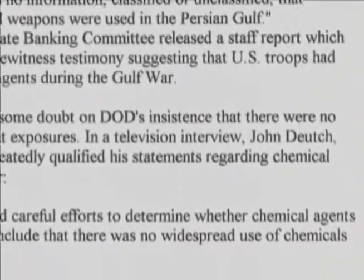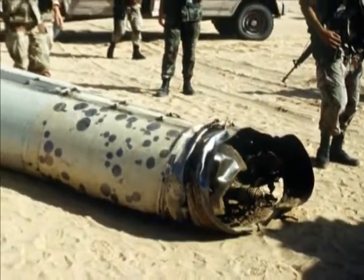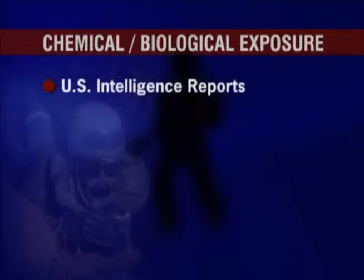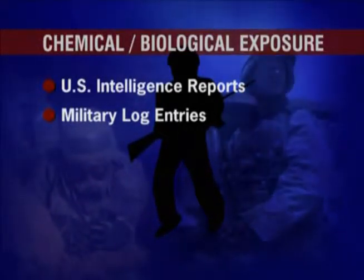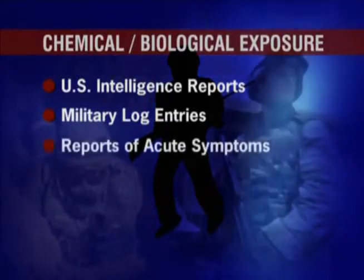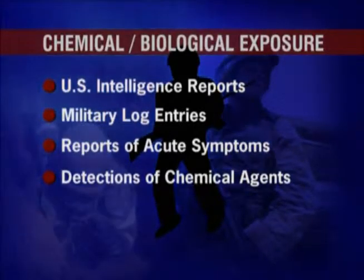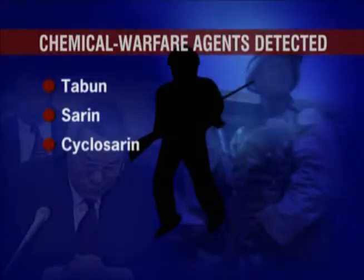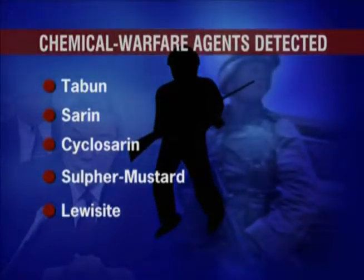Even though the Department of Defense continues to deny the widespread use of chemicals and biologicals during the First Gulf War, Jonathan Tucker of the Monterey Institute of International Studies has demonstrated evidence for the use of chemicals in the Kuwaiti Theater of Operations. US intelligence reports show the presence of Iraqi chemical weapons. Military log entries describe the discovery of chemical munitions in Iraqi bunkers during and after the ground war. Troops reported acute symptoms of toxic chemical exposure. There are credible detections of chemical warfare agents by Czech, French, and American forces, including the nerve agents Tabun, Sarin, and Cyclosarin, and the blister agents Sulfur Mustard and Lewisite. To this date, no diagnosis or treatment has been offered by the Department of Defense or Veterans Administration.